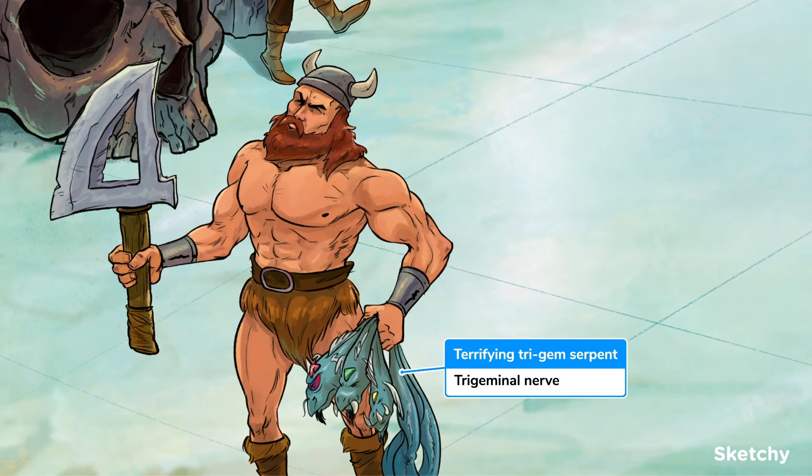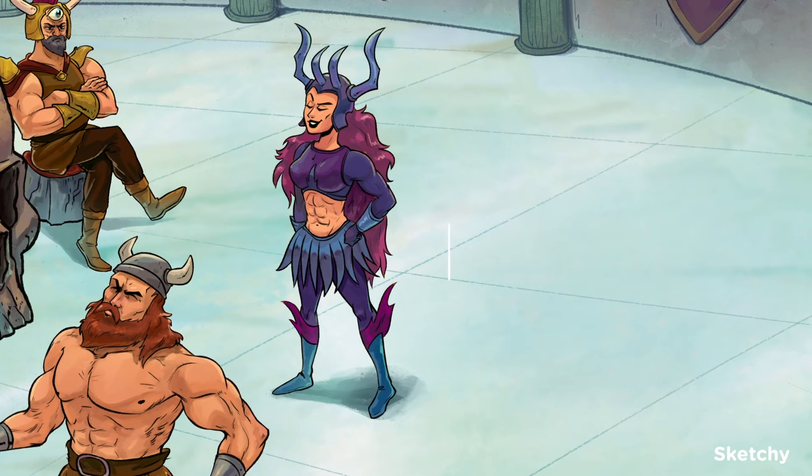Cranial nerve 5, the trigeminal nerve, helps with many things, like facial and tongue somatic sensation and jaw movement. It's represented by this truly terrifying trigem serpent — looks like it kind of dried out and shriveled up. The final nerve that helps move the eye is the abducens nerve, cranial nerve 6, symbolized by some stunning and rippling abs. No wonder Odinzel wants to peep at them a bit.